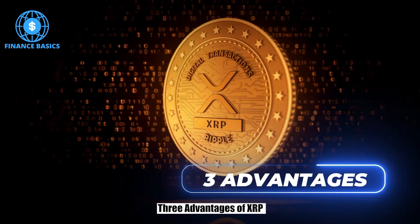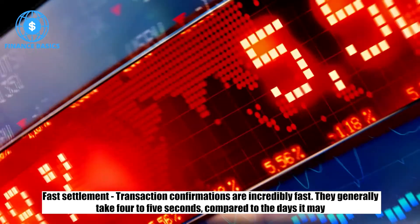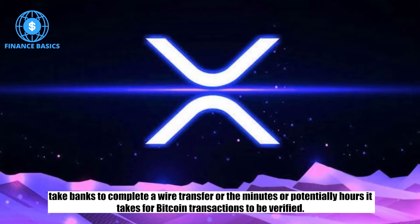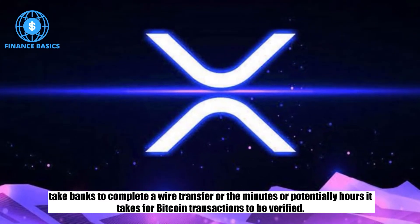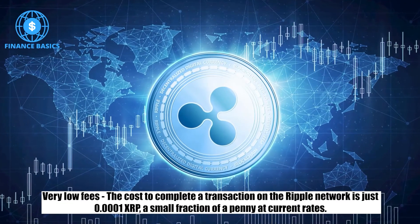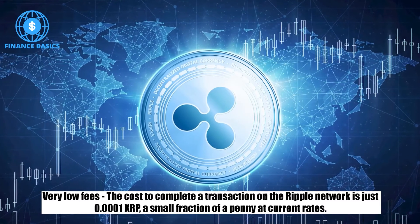Three advantages of XRP. Fast settlement: transaction confirmations are incredibly fast. They generally take 4 to 5 seconds, compared to the days it may take banks to complete a wire transfer, or the minutes or potentially hours it takes for Bitcoin transactions to be verified. Very low fees: the cost to complete a transaction on the Ripple network is just 0.0001 XRP, a small fraction of a penny at current rates.